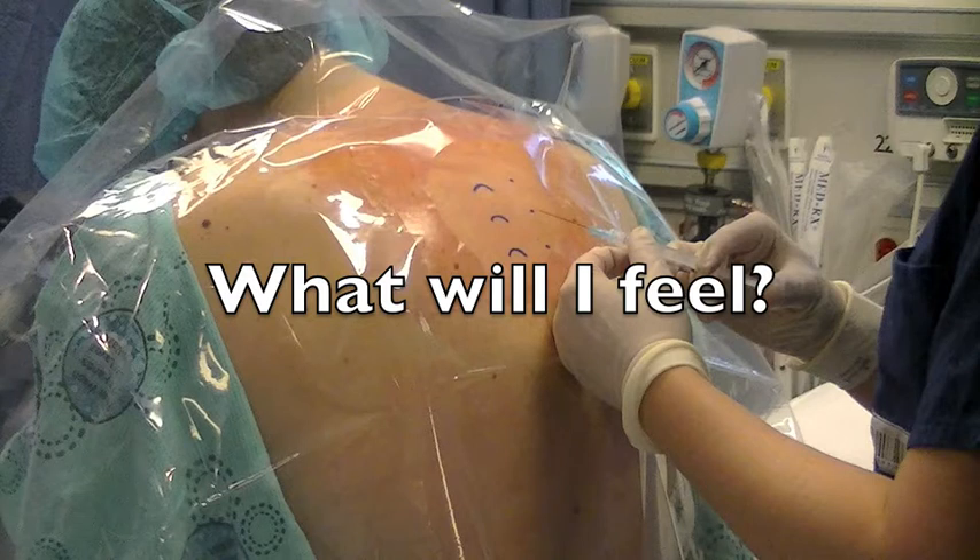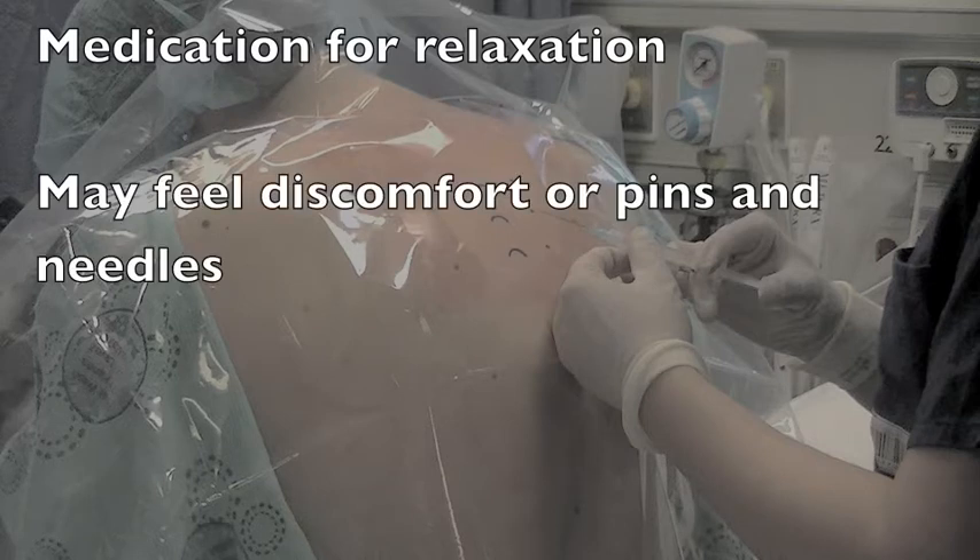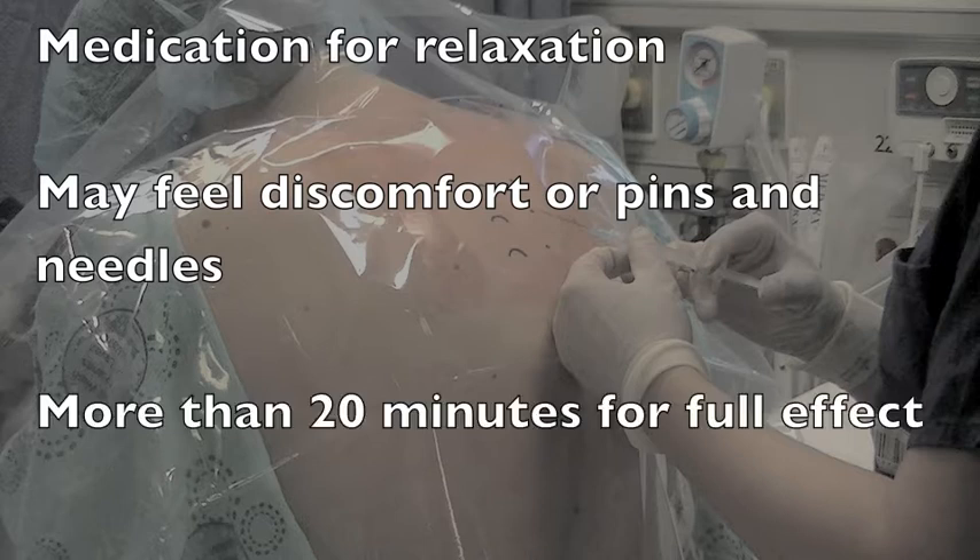You may receive some medication to help you relax. Most people tolerate the procedure very well. You may feel a pinch or burning sensation when the freezing medication is injected. You may feel discomfort or pins and needles during the block. If this happens, try to remain still and tell your anesthesiologist exactly what you are feeling. It takes more than 20 minutes for the freezing to take full effect.